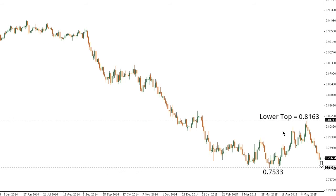Aussie dollar has been under some intense pressure in recent days, with the market now back to testing key recent support in the form of the yearly and multi-year low at 75.33. Look for a break below this level to confirm a lower top at 81.63 and open the next major downside extension towards 70 further down. Any rallies right now should be very well capped ahead of 79.00.